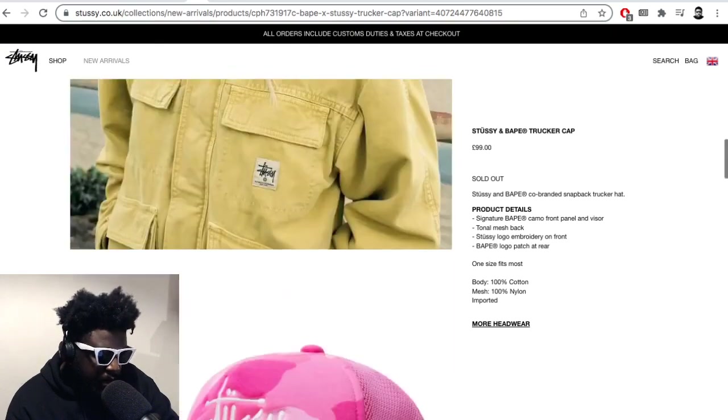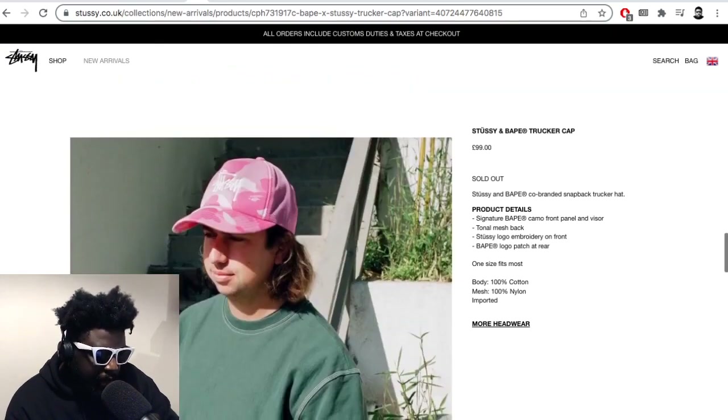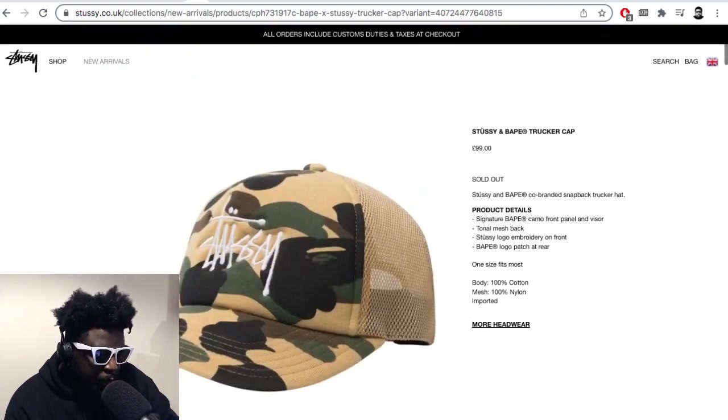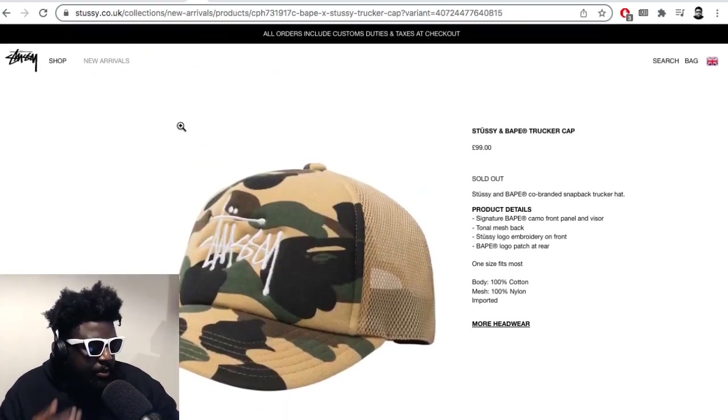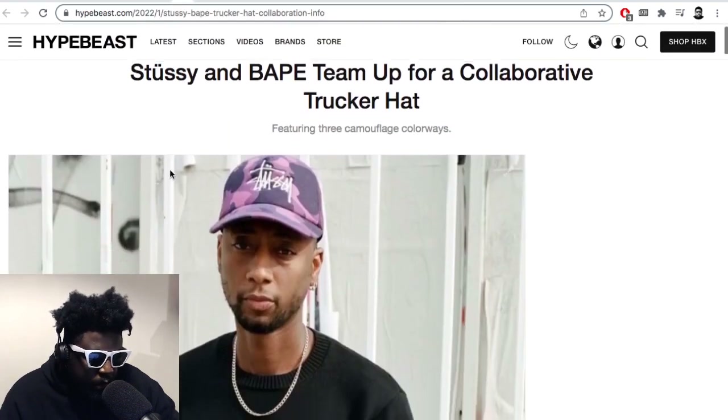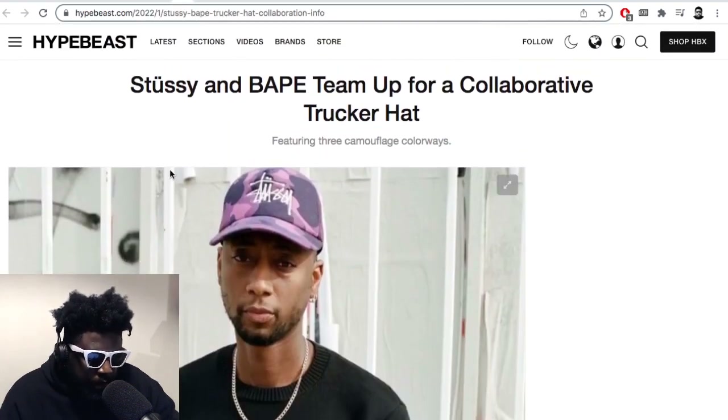It looks really good shape-wise. The one thing I don't like is that the brim's already bent — I want to flatten the brim. But the reason this brings up bad memories is that back in the day I used to go to the Busy Workshop here in London on Upper James Street. It was like the only BAPE store in London, and one of the best in terms of merchandising and interior design.